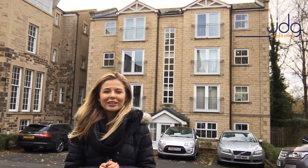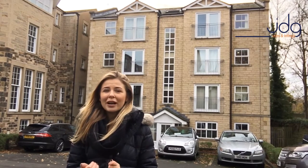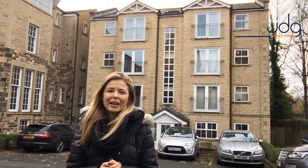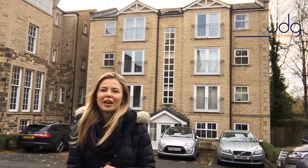The location literally couldn't be more convenient. We are about a two minute walk from Lancaster City Centre, we've got the train station around the corner, and the RLI is not far away either — so you really can't beat it in terms of location.